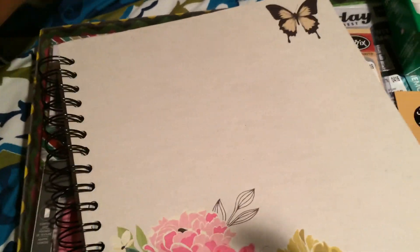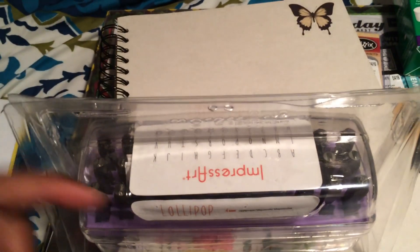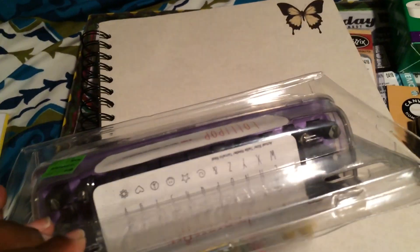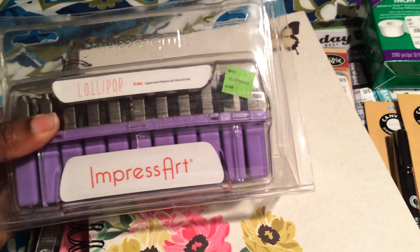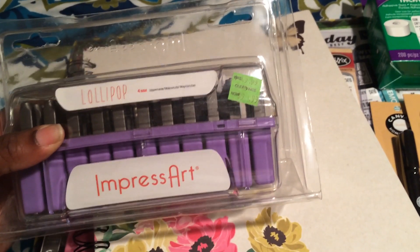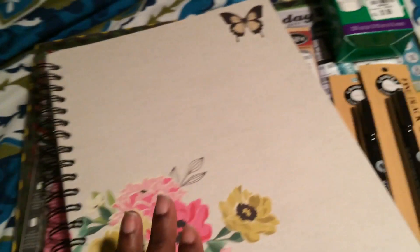Also from Michaels, I picked up this lollipop alphabet stamp set on clearance — you can tap it into metal using metal blanks. It was on clearance for $9.99, regular $49.99, so I had to get that.